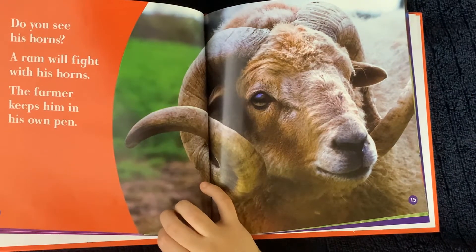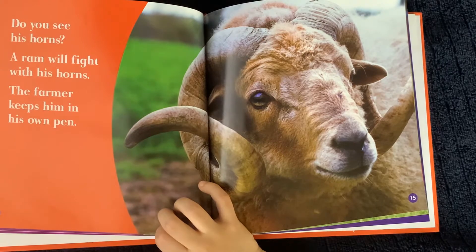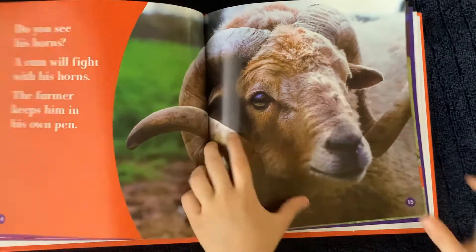Do you see his horns? A ram will fight with his horns. The farmer keeps him in his own pen.